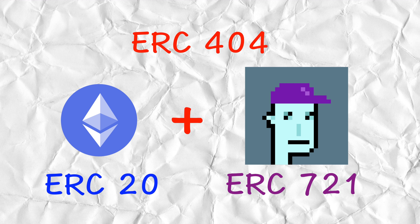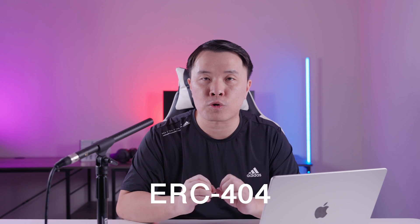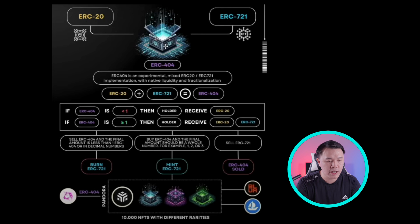When you take those two together and combine them, that's when you have an ERC-404 token. Here you can see it in graphical representation — the ERC-20 token on one side, the ERC-721 on the other, and the two combine to give you this new token. This new token is an experimental mix of the ERC-20 and ERC-721 token implementations, and we'll talk about what makes it special with increased native liquidity and fractionalization.